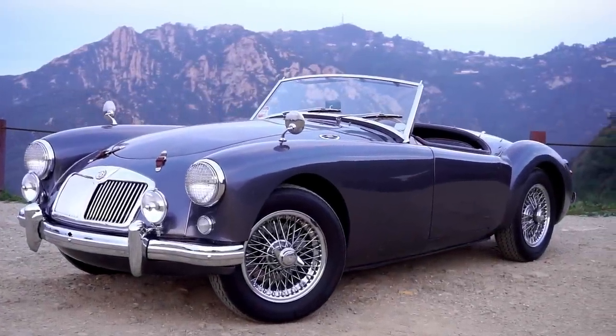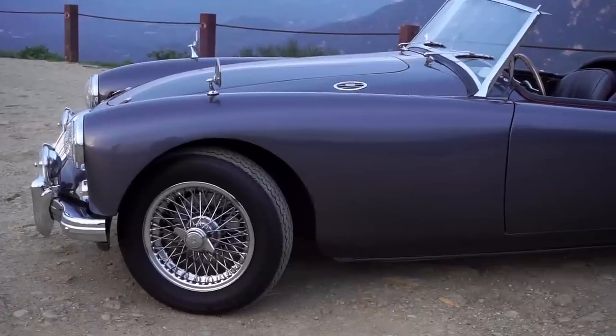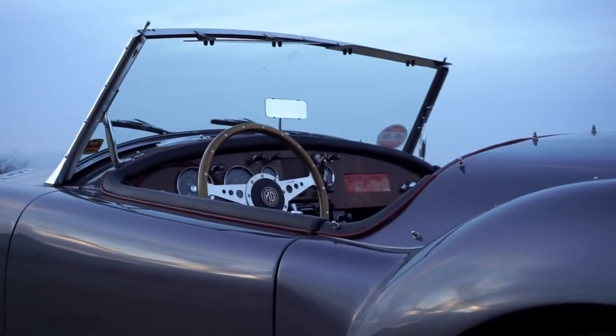Pretty, isn't it? It was designed in a time where curves, thrills, and image were paramount, and seatbelts weren't.